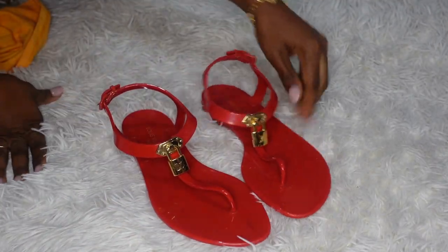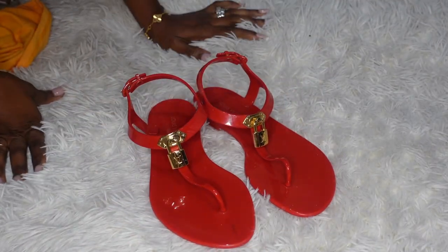Hey lovelies, welcome back to my channel! Today I'm going to be reviewing my current luxury shoe collection. Let's jump right into it — I'm going to be starting off with my sandals.